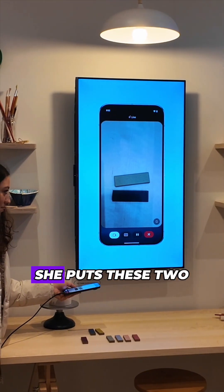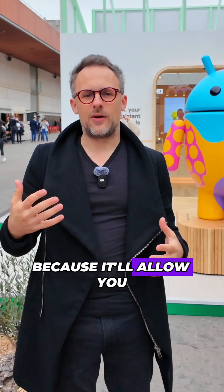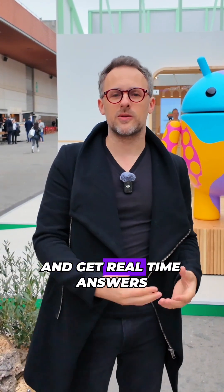Eventually Gemini suggested she put these two colors together because they complement one another. This is a really cool feature because it'll allow you to ask Gemini about what's going on in the real world and get real-time answers.